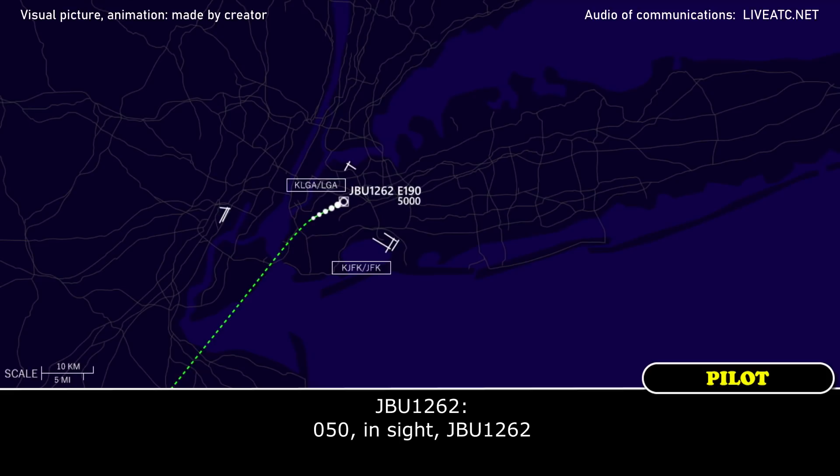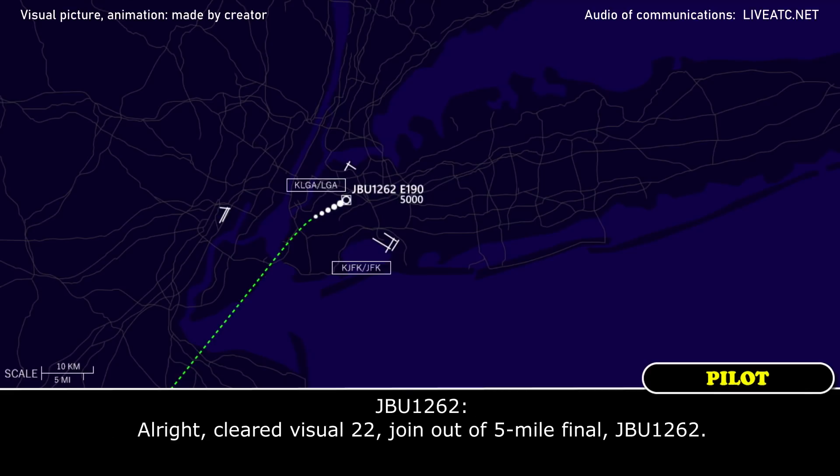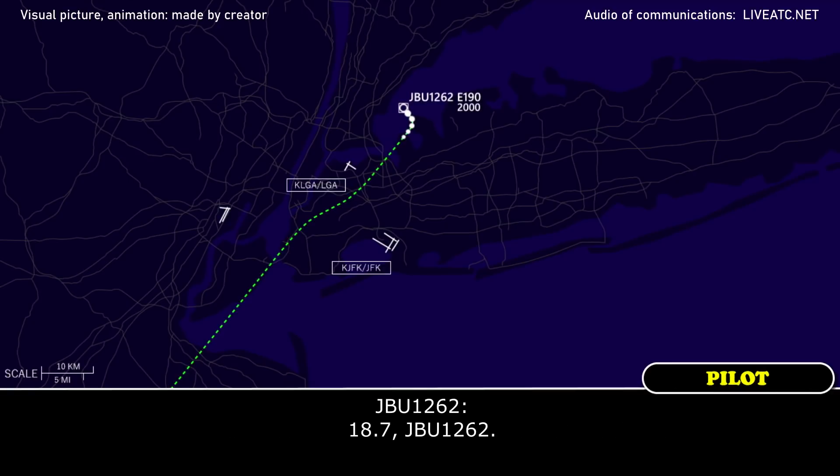050 inside JetBlue 1262. 1262, turn at least a 5-mile final for visual approach runway 22. Clear visual 22, we'll join out of 5 miles, JetBlue 1262. JetBlue 1262, contact LaGuardia on 118.7. 18.7, JetBlue 1262.